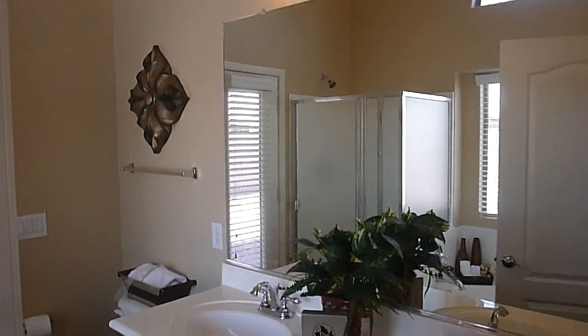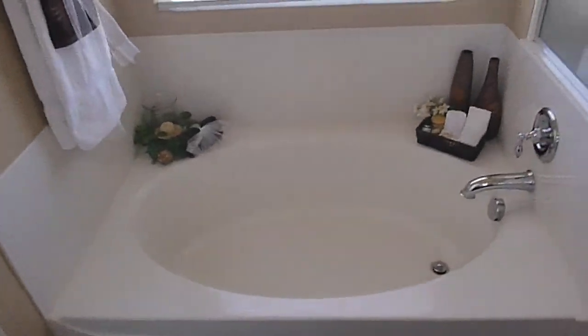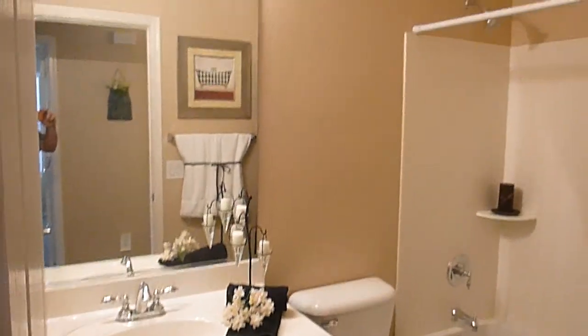The master bath has dual vanities, a separate shower and tub, and a master bedroom exit. All the way to the garage, that's your second bath here on your left, and two bedrooms.